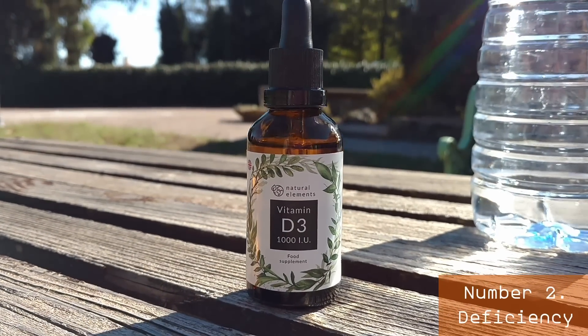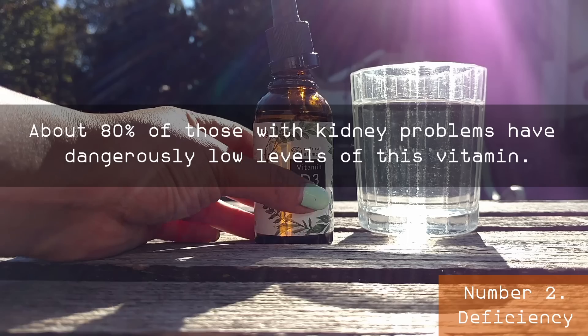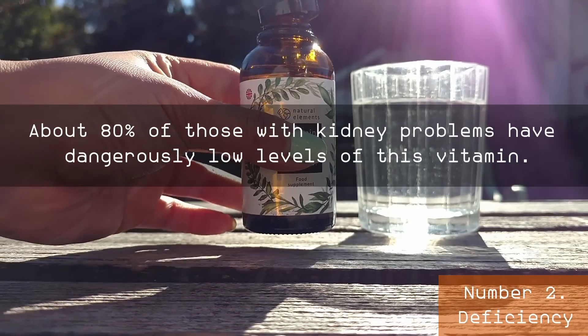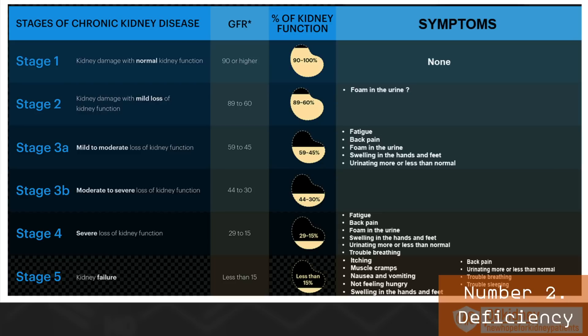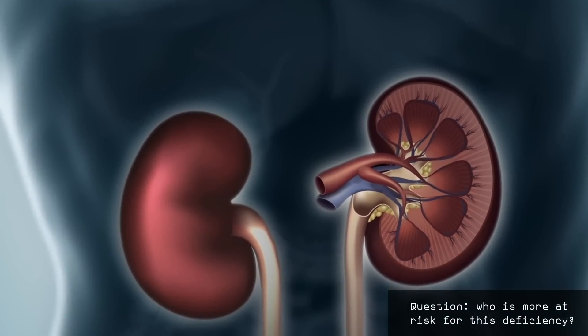Up next: the most common and dangerous vitamin deficiency — number two, vitamin D. Vitamin D deficiency is a far more serious issue than people imagine, especially because too many people are not being tested and consequently not receiving appropriate supplementation. A deficiency in vitamin D is directly linked to proteinuria, a predictor of declining kidney function. About 80 percent of those with kidney problems have dangerously low levels of this vitamin, and may be able to improve their GFR just by making sure they are getting enough vitamin D. Vitamin D is converted by the kidneys into its active form, and this process becomes less efficient when kidney function declines, causing a long list of problems including kidney and heart damage.